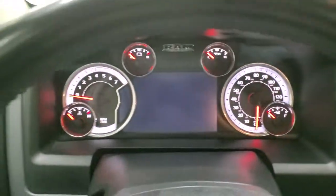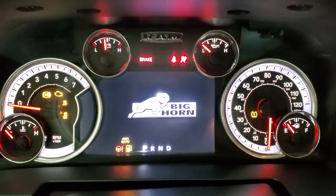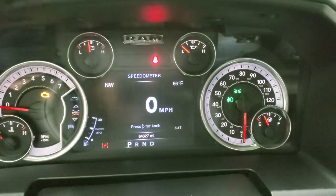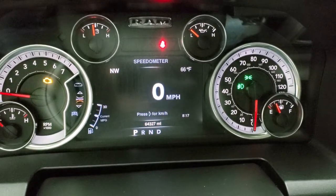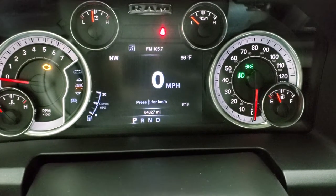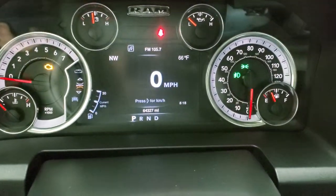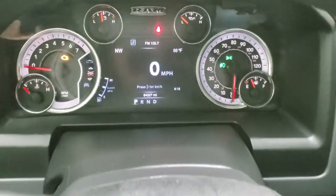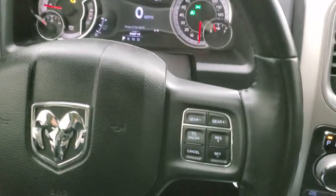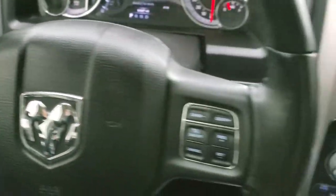We'll hop inside the truck. This one does have the 7-inch LCD display. Turning the ignition on so you can see the miles and everything — this one has 64,327 miles. You do get the digital speedometer, outside temp, and compass display, and you can change those corners to read whatever you want. You can see the time in the lower right, but you can adjust those however you'd like. It comes with the leather-wrapped steering wheel, cruise controls and gear selector on the right, Bluetooth and information center controls on the left, and audio controls on the back of the steering wheel.